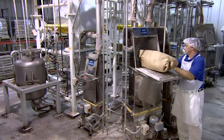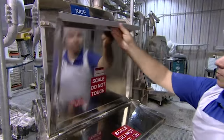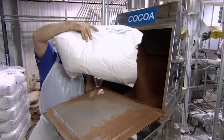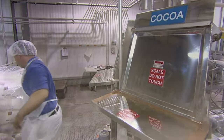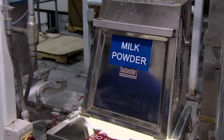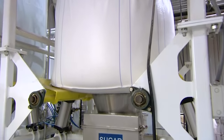They load each ingredient into a separate bin. The bins all funnel into one of two big mixers one floor below — one mixer blends the wafer batter, and the other prepares the creme filling. A central computer controls the flow from the bins to the mixers, measuring and releasing the ingredients to follow the recipe exactly. The computer also assigns a lot number to each batch, so if there's a problem with the product, they'll be able to track the source and fix it.